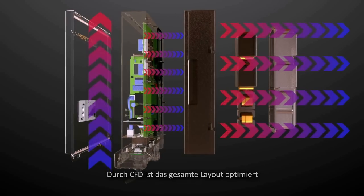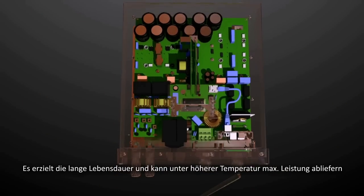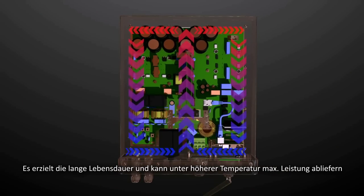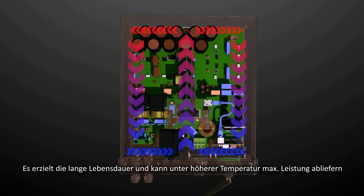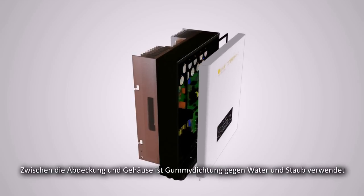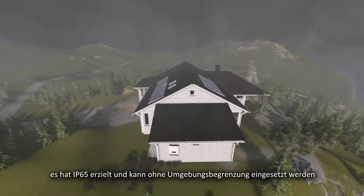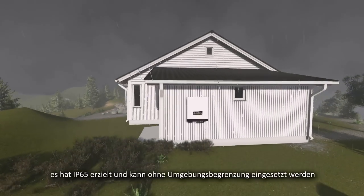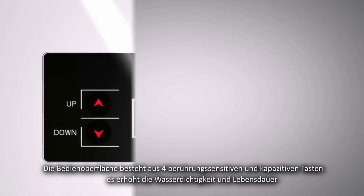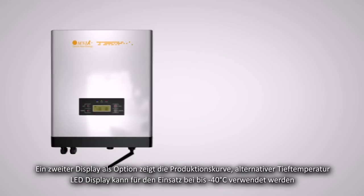The application of CFD optimizes the whole structural layout, placing the high-power inductor outside the casing and the cooling fan inside to address internal overheating. This layout prolongs lifespan and enables full load output at higher temperatures. Under sealed conditions, the unit achieves IP65 protection level, breaking the constraints of external insulation environments.